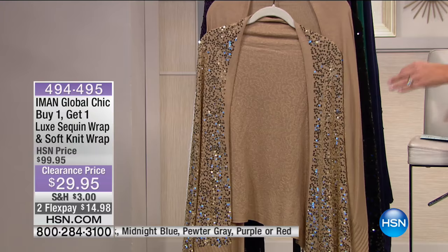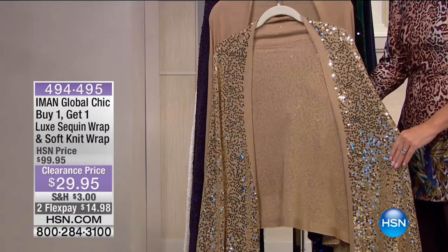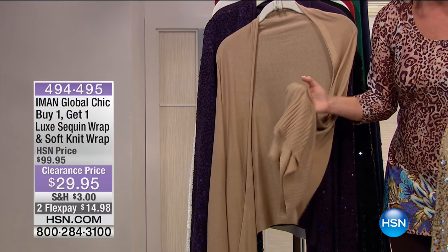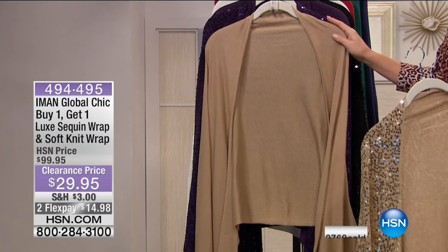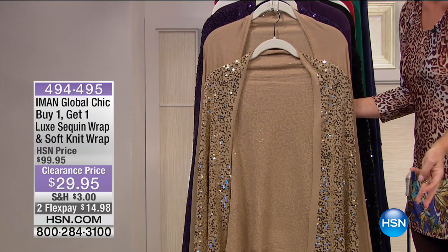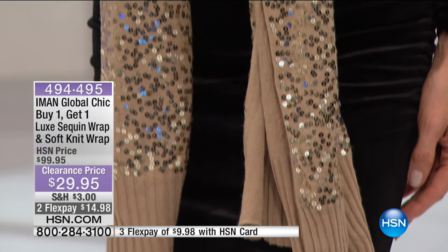The Iman set of two: you get a sequin wrap and a beautiful full ribbed knit wrap. The hand on this is softer than silk — it has a little ribbing detailing. You get both. We offered this at $99.95 — today it's $29.95. This isn't a buy-one-get-one — you literally can't buy the material for $29.95. Look at how beautiful that luxe sequin is. We have two or three FlexPays. Close to 3,000 on the day have already been selected.